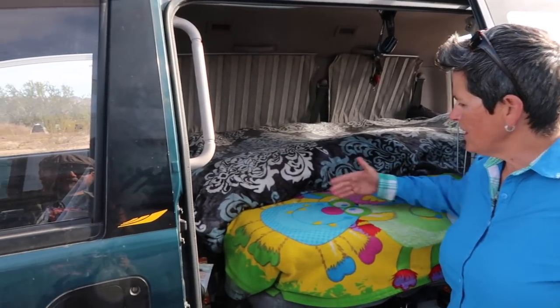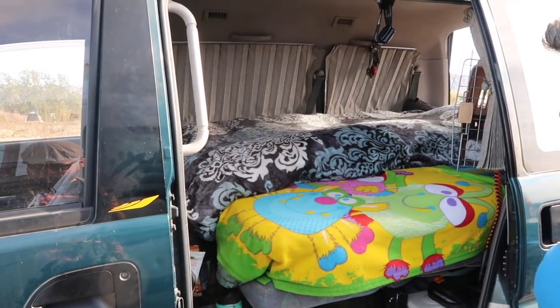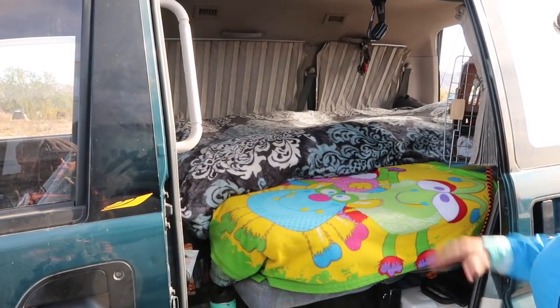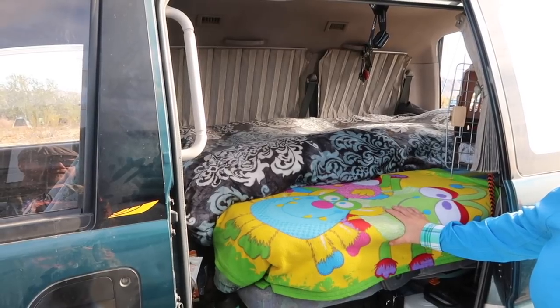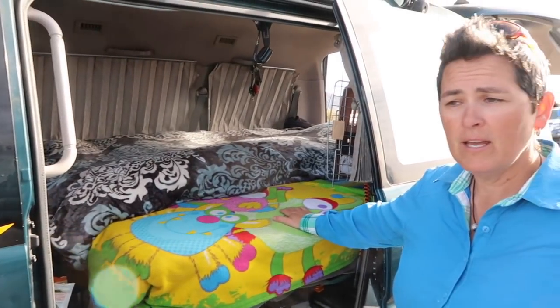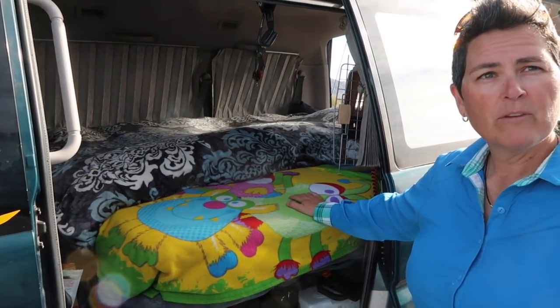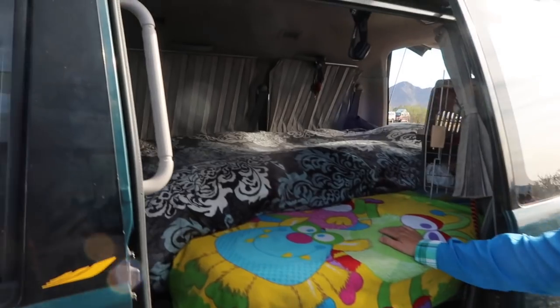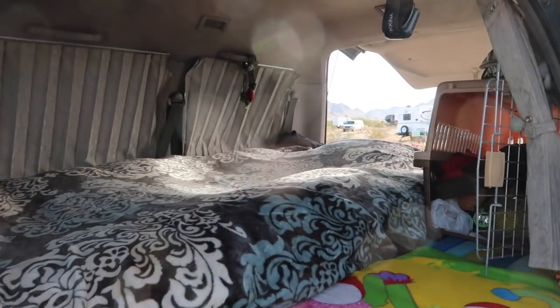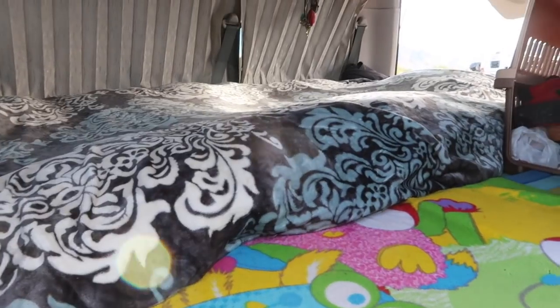I'm going to change this out and make the bed full length, or full width. My mom's going to come traveling with me for a couple of weeks, so it'll be good — we could both fit in there. Both of you will fit? Well, it'll be cozy. It might be a little too cozy after a couple of weeks.